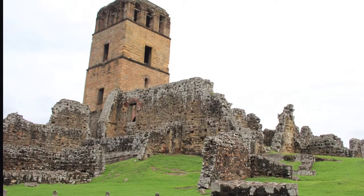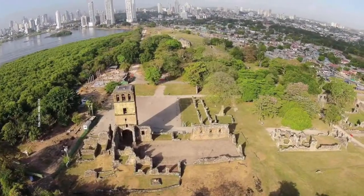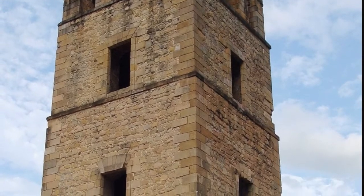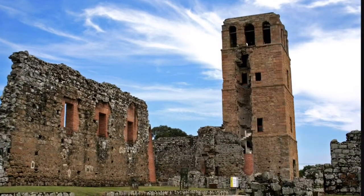It was founded in 1519 by conquistador Pedrarias de Avila. It's the oldest settlement on the Pacific coast in the Americas. It was built on top of in the mid-17th century and was located in Panama City.